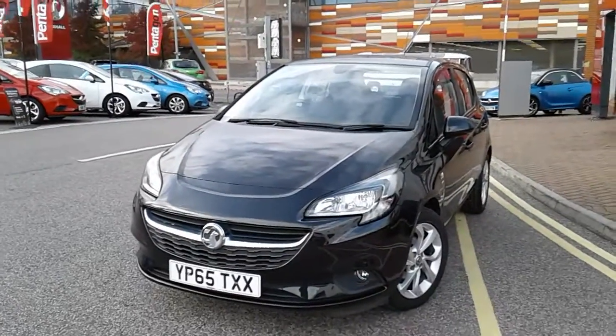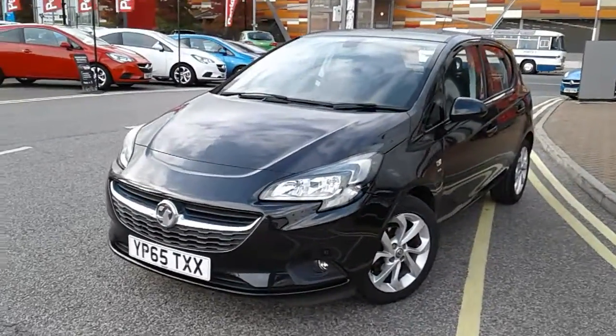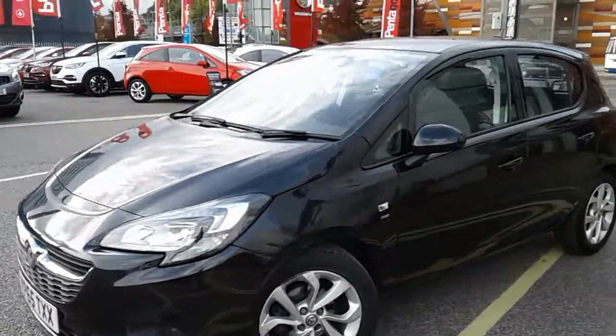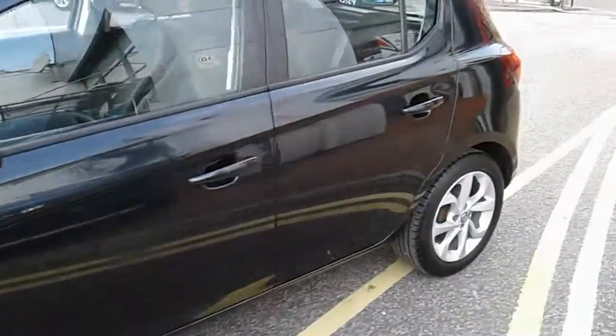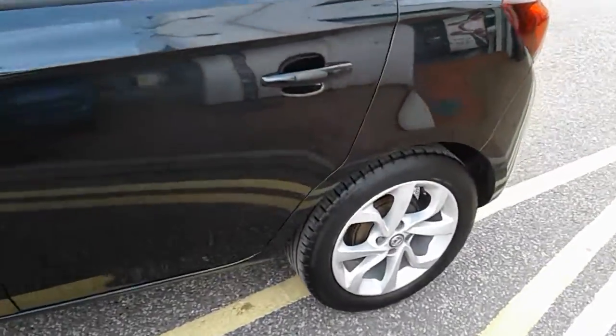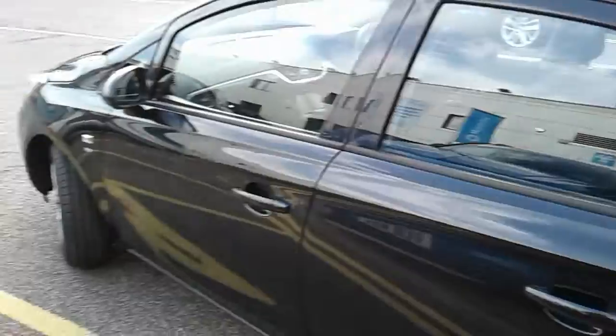I'm just going to take us on a quick walk around the car now to show you some of the features of this Vauxhall Corsa. If you have a look at the car itself, you can see it is finished in carbon flash black. You'd have 16 inch alloy wheels on the car as you can see just here. This is the 5 door version of the Vauxhall Corsa.